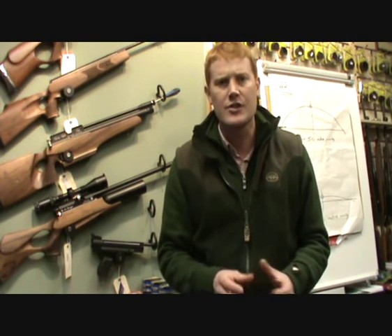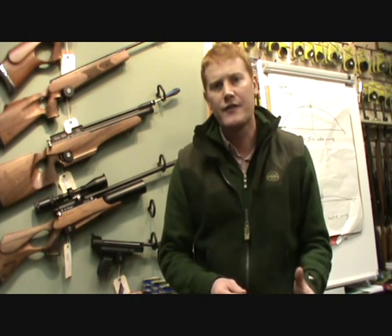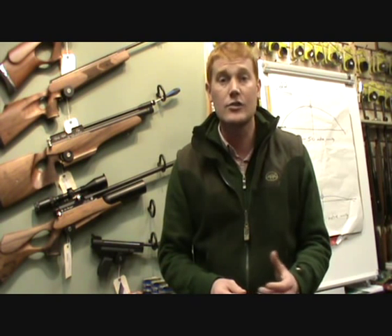So back to .177 and .22. The .177 is the smaller, lighter, faster pellet, long favoured by target shooters, field target shooters, long range hunters, and the HFT circuit.